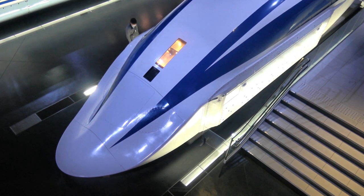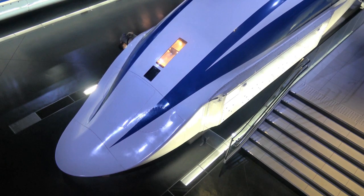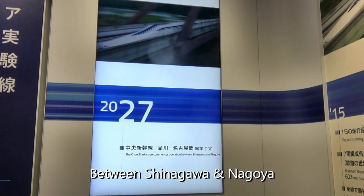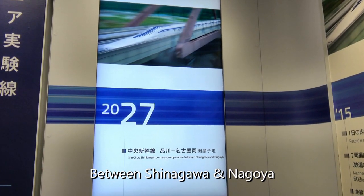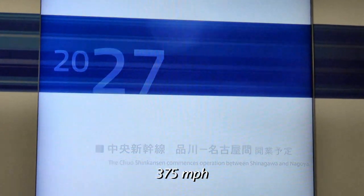Don't worry — Maglev trains won't be operational until 2027, when a new line is completed between Shinagawa and Nagoya. Meanwhile, experimental runs hauling passenger cars have achieved speeds up to 375 miles per hour.